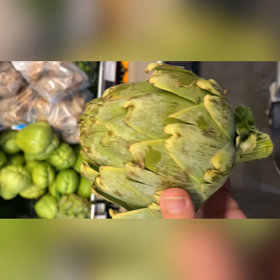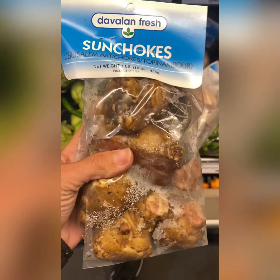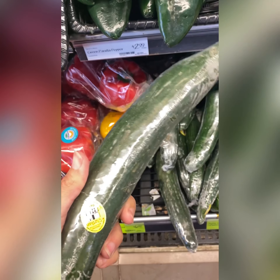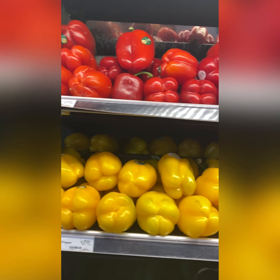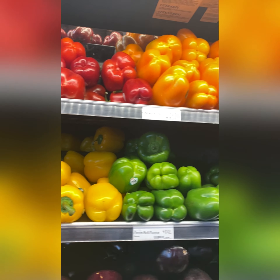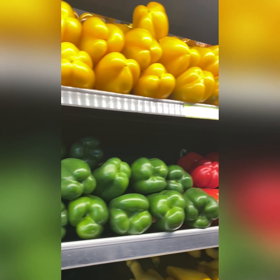Artichokes — absolute favorite, great for prebiotic fiber. So are these sun chokes; if you've never had these, you must try them. Cucumbers — not so great; make sure you peel them. Same thing with all of these beautiful bell peppers — they are definitely eye-catching, but the skins are terrible for the gut.